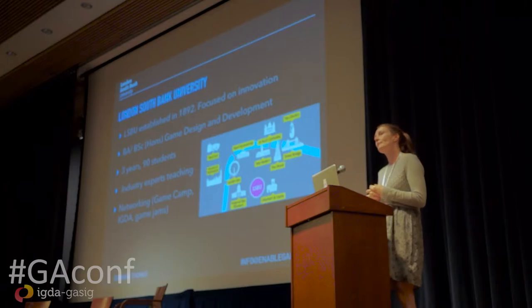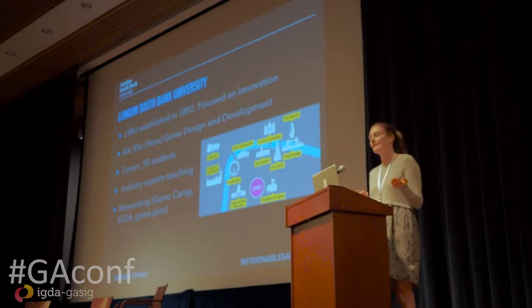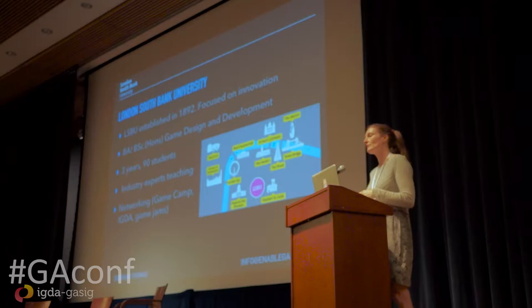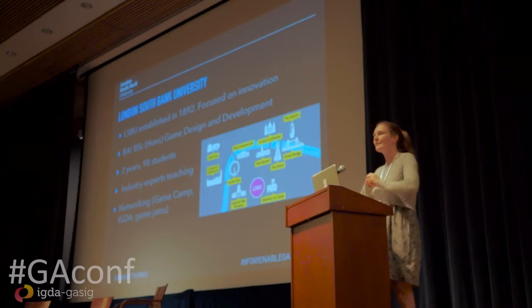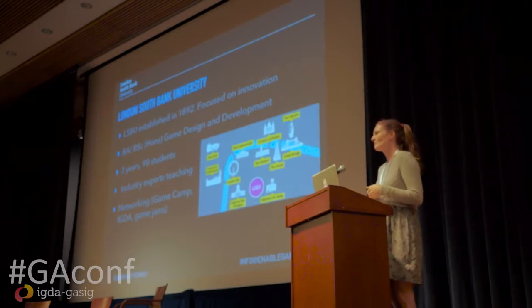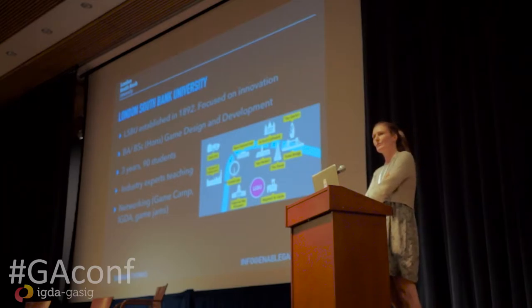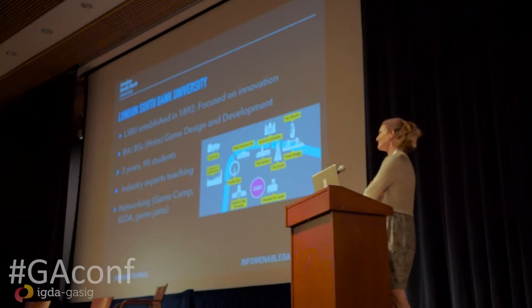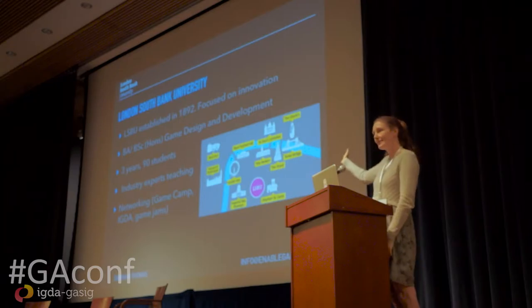Enable Gaming is a partnership between London South Bank University and an organization called LifeLights. London South Bank University came out of a polytechnic base and was established in 1892. It focuses on innovation and entrepreneurship, and just two months ago we won the Times Higher Education Award for entrepreneurship — which is quite cool, as these things are usually won by Cambridge or Oxford. It's right in the heart of central London.